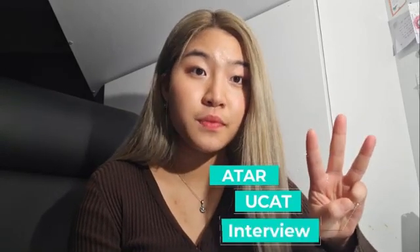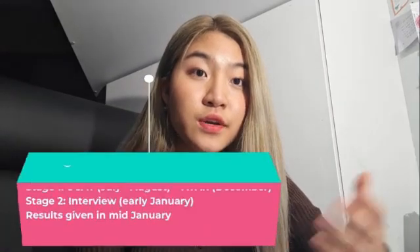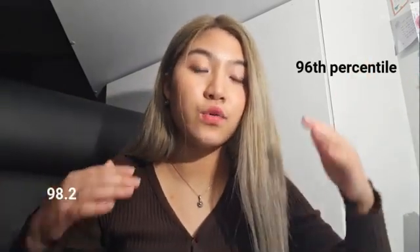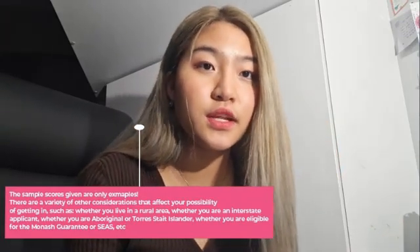Monash University looks at three different requirements. The first is the ATAR, the second is the UCAT, and the third is your interview. The UCAT and the ATAR are used as hurdles to determine whether you're eligible to receive an interview. Considering you receive your UCAT score around August, it's important to use that to determine how well you need to do in your ATAR. If you have a low UCAT score, you should have a very high ATAR to compensate. On the other hand, if you have a very high UCAT score, you can have a slightly lower ATAR and still get an interview.